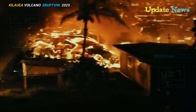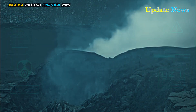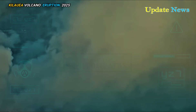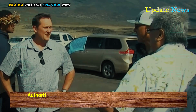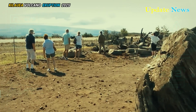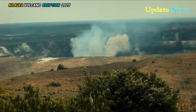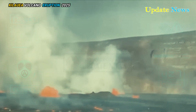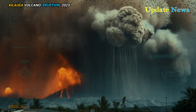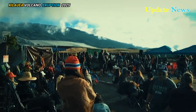Despite the dramatic eruption, no residential areas are currently at risk. Authorities have warned of potential environmental and health hazards. The Hawaiian Volcano Observatory noted high levels of volcanic gases, primarily water vapor, carbon dioxide, and sulfur dioxide. These gases can cause the formation of volcanic ash that poses a respiratory risk to people downstream from the eruption site.